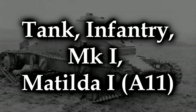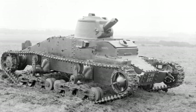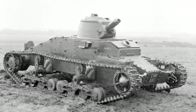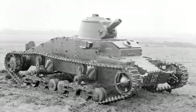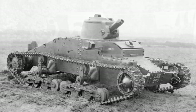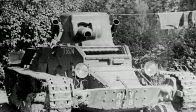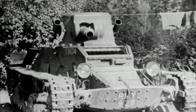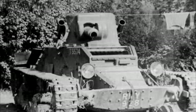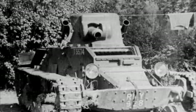The Tank Infantry Mark I Matilda I, or just A11, was a British infantry tank that was built for the Second World War. It was designed in 1935 and used in service between 1938 and 1940. It was constructed by Vickers Armstrongs and designed by Sir John Carden. The Matilda I probably isn't the worst tank ever, but she was hopelessly outclassed before she ever had a chance to do anything. By the time she was in service, she was already considered obsolete. Her armor itself wasn't terrible — she actually had pretty decent defensive properties — but her offensive properties might as well have been non-existent.